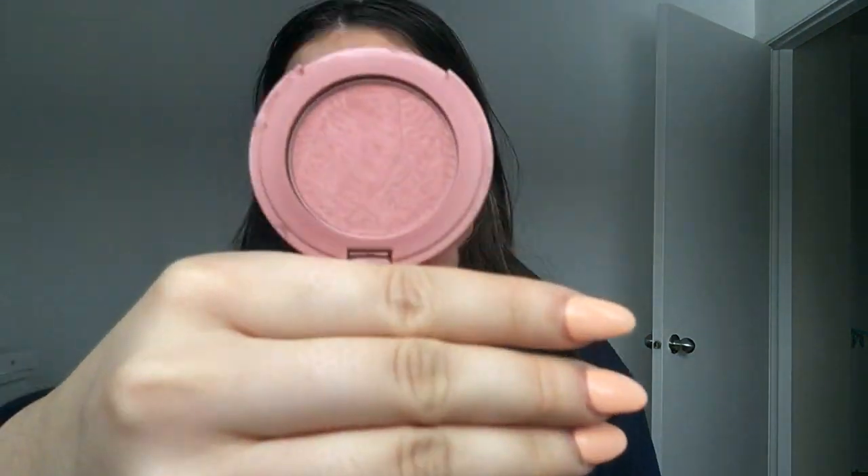Everything I'll be putting on today is going to be linked down in the description area of the video. After that I'll put on some blush — I have the Tarte blush in the shade Party Party. I put blush on my cheeks area. I think it really brightens me up when I put blush. Oh, I look so good!